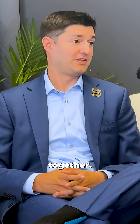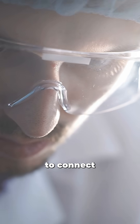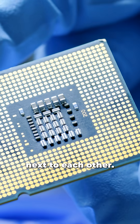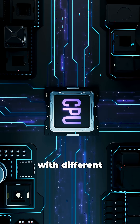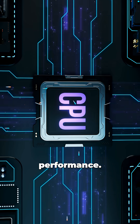The packaging is really how we bring everything together. When you fabricate a chip at a foundry, those chips have to be able to connect to the outside world. We're putting chips together on top of each other, next to each other, linking them together with different components, putting them into something that brings them all together and adds performance.